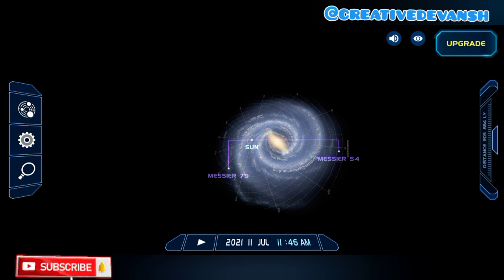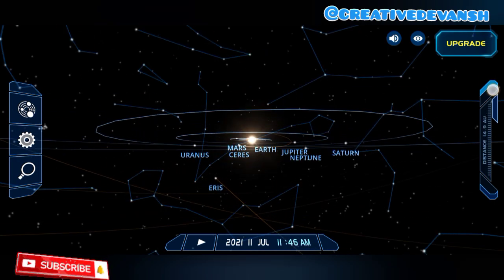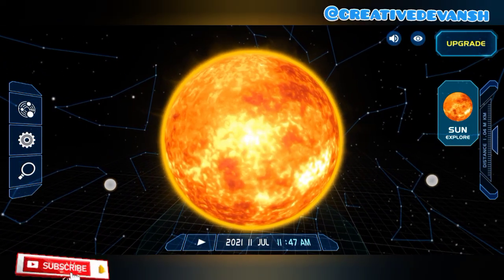So guys, let's go to our solar system. This is our solar system, and first we will learn about the Sun.